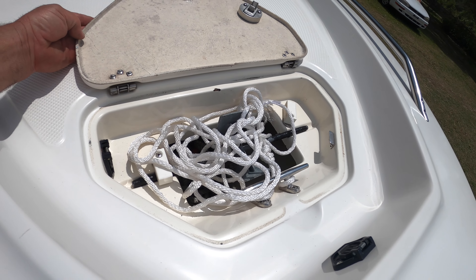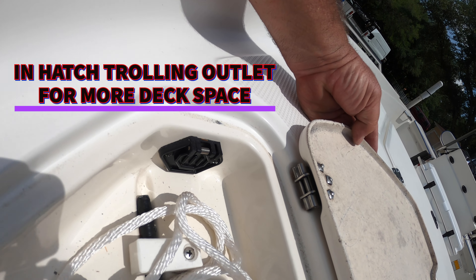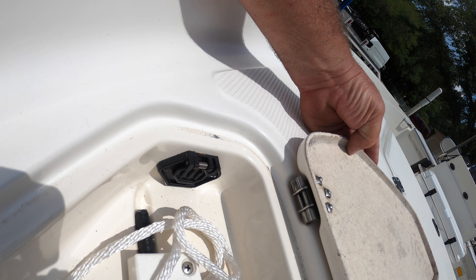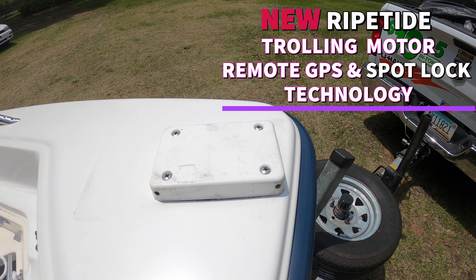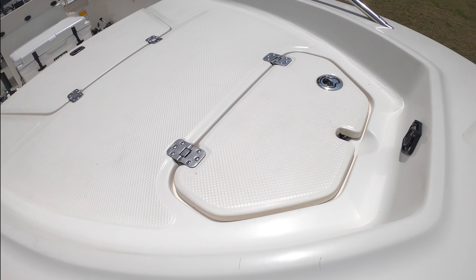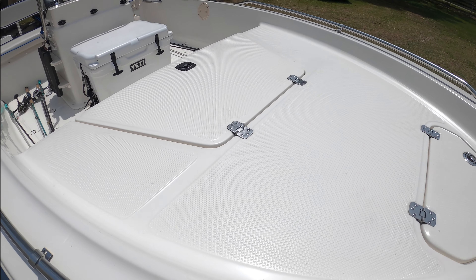There's the anchor locker and the trolling motor switch, which is out of the way — which a lot of these companies don't even do, even custom boat builders. The wiring for the trolling motor, which is a brand new Riptide, goes right here. It's removable, and it goes right from the trolling motor down in here so nobody trips over it.